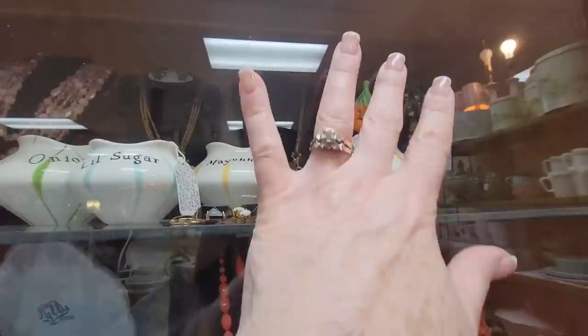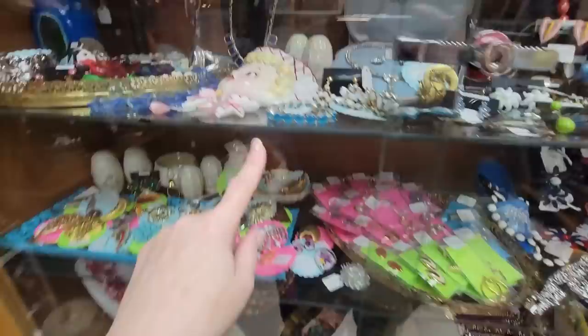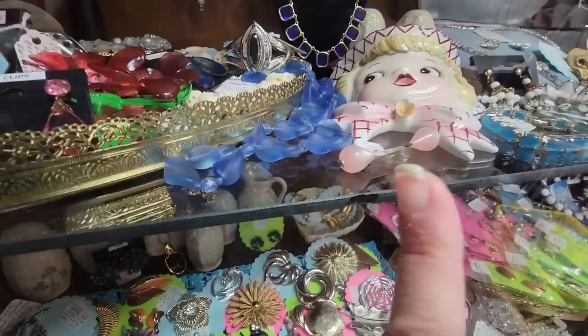Well, this is a treat to see — we've got the Holt Howard ketchup. This one is $110 firm, and then the ones without the little toppers, the pixie ones, are $25 each firm. Down here we have a little Miss Dainty for $25. I'm going to see if she's got any damage on her. I'm freaking out a little bit — something that I collect is on the shelf.